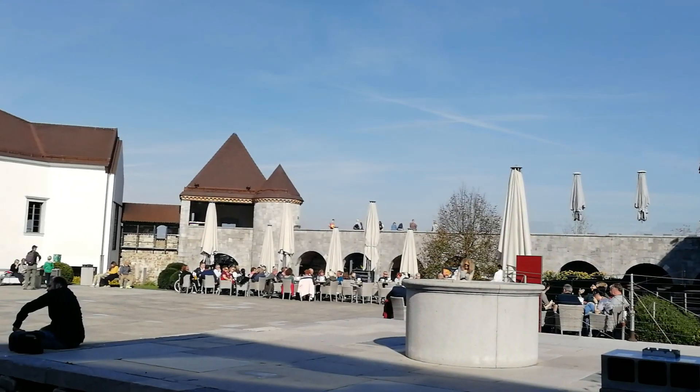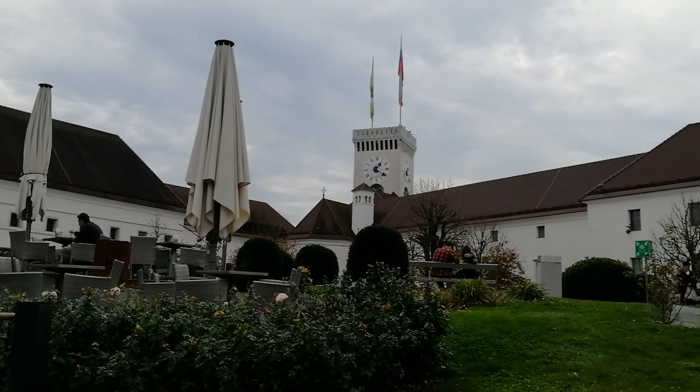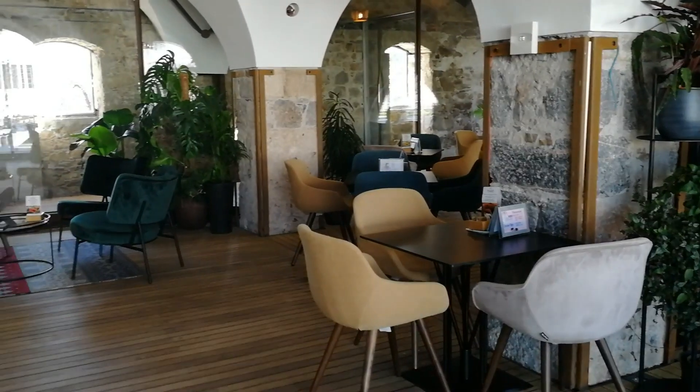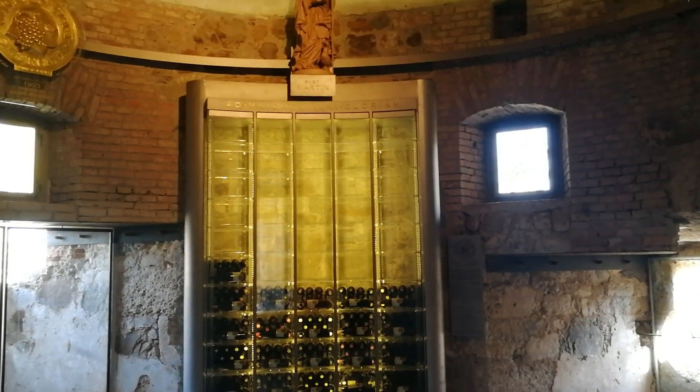Ljubljana Castle also houses a cafe, a nightclub, and two restaurants. One of the restaurants is called Nagradu, and here you can try traditional Slovenian cuisine.